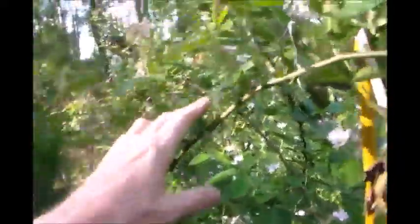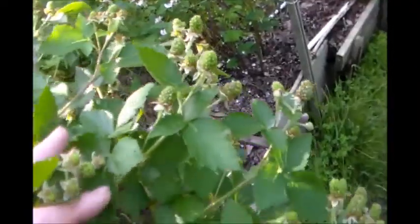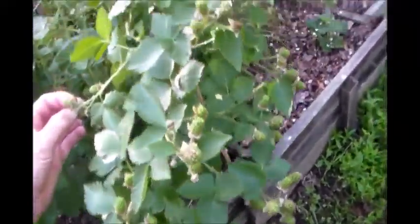But look at that guy — he's a little helper. Look, a honey bee! Just wonderful. And then on this side is the thorny berries. Again, Prime Jans here — ouch — and it is doing good.